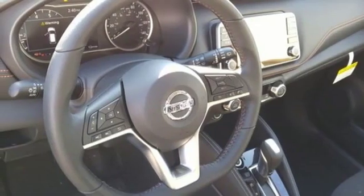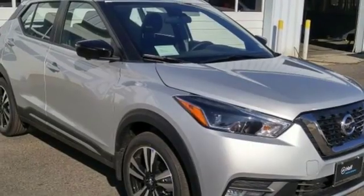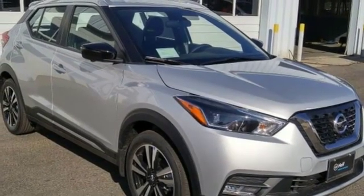Aluminum wheels. Remote engine start. And power heated mirrors. You'll never know till you try. Test drive it today.